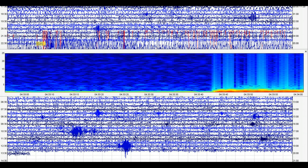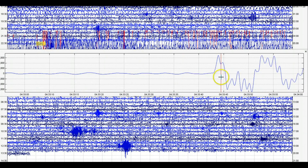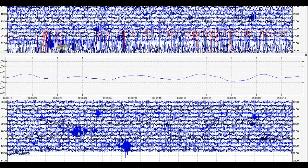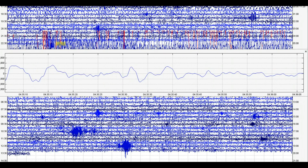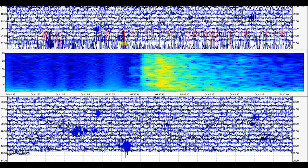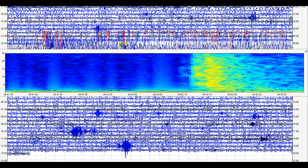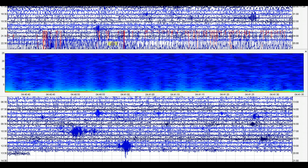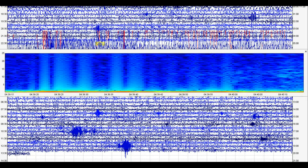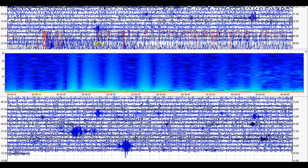I'll show you the signature — see how when it came in. That's the 1.5 at 4:42. Certain areas shook up the caldera more than other areas, because certain areas are a lot more active.